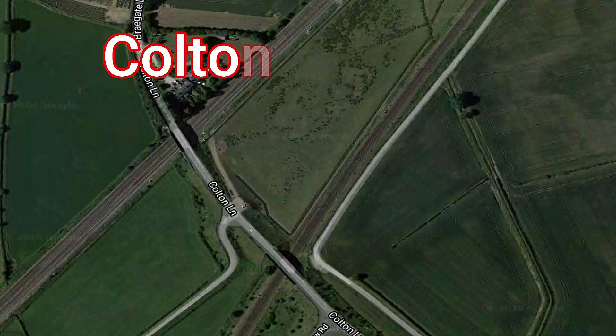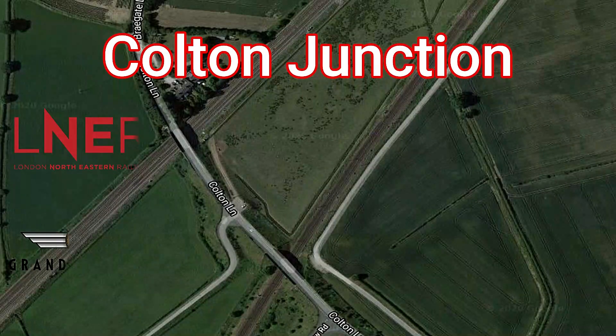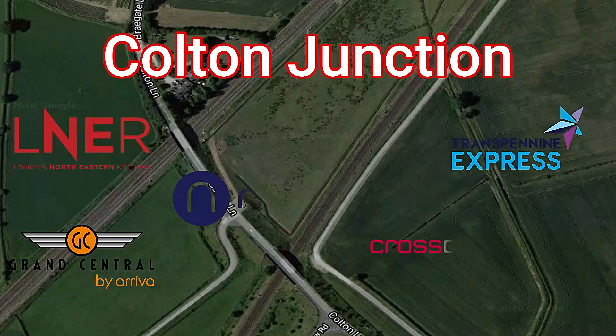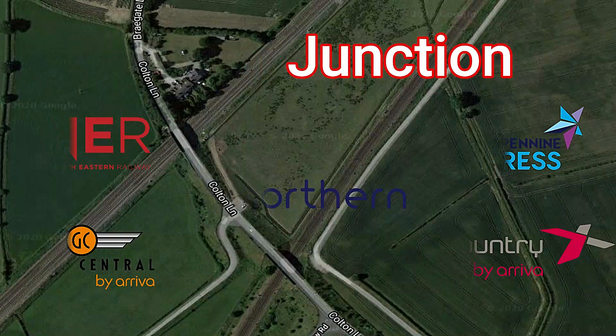In contrast with Beninburgh, which is north of York, Colton Junction near Cotmanthorpe is south of York. As already mentioned, it's operated by Cross Country, LNER, Grand Central, and Transpennine Express. There are freight as well as Northern services to Hull and also to the west via Leeds to ongoing destinations.